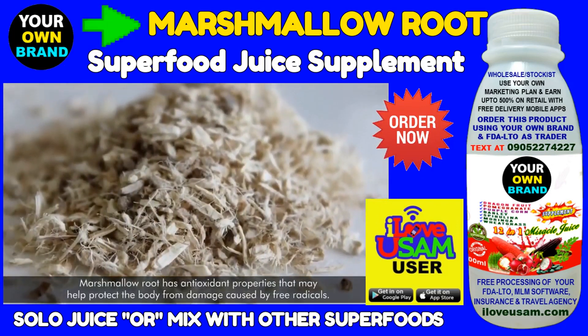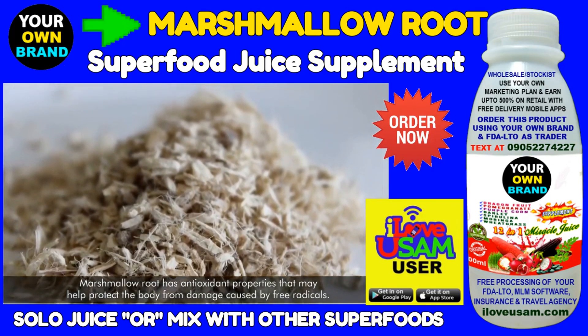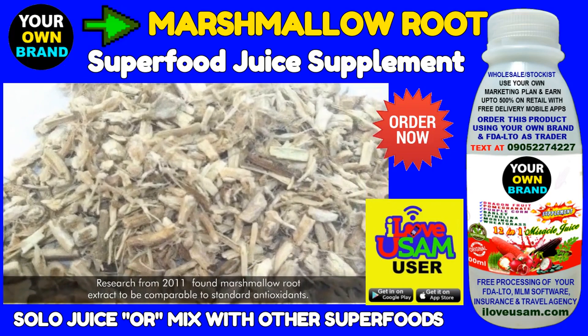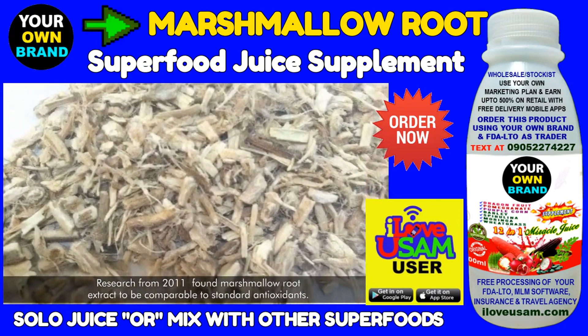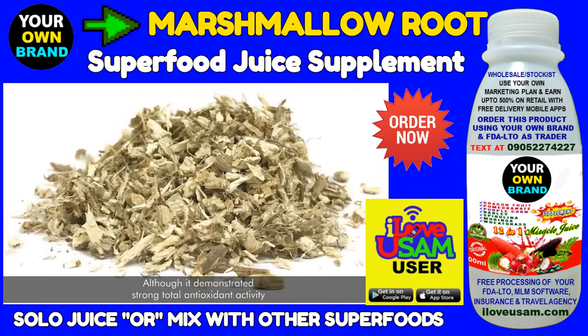Marshmallow root has antioxidant properties that may help protect the body from damage caused by free radicals. Research from 2011 found marshmallow root extract to be comparable to standard antioxidants, although it demonstrated strong total antioxidant activity.